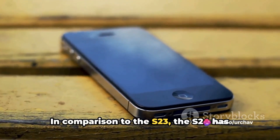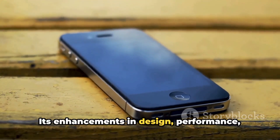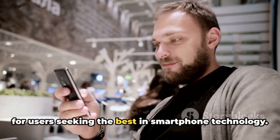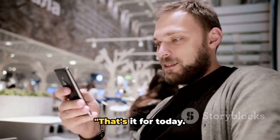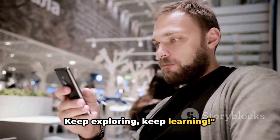In comparison to the S23, the S24 has shown remarkable improvements, making it a worthy upgrade. Its enhancements in design, performance, and features make it a compelling choice for users seeking the best in smartphone technology. That's it for today. Stay tuned to Urchav the Tech for more tech insights. Keep exploring. Keep learning.